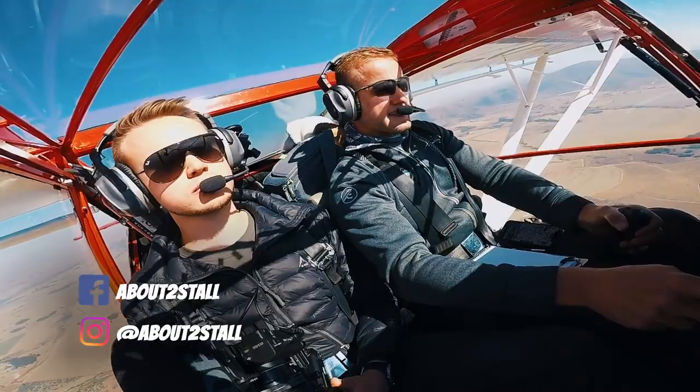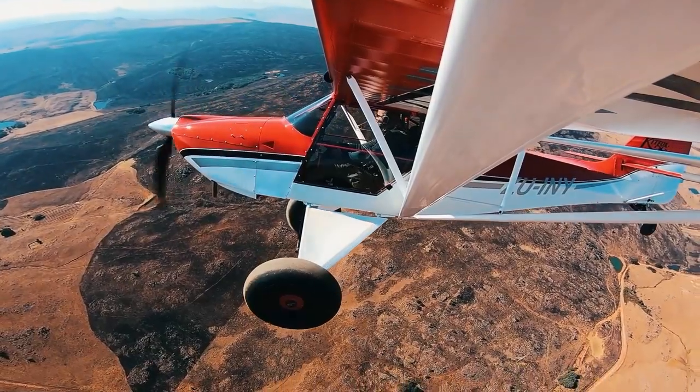We are about to stall and this is our adventures in and around South Africa.